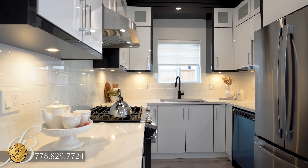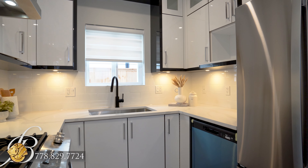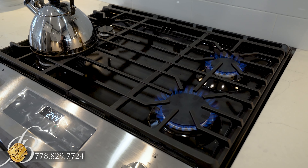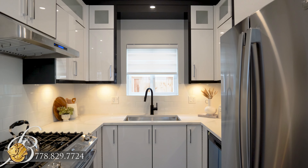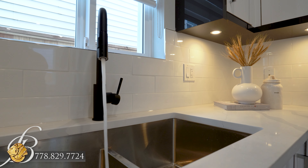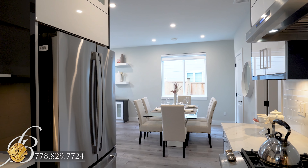Easily serve meals from the adjacent kitchen, where the chef of the family will love the modern style. Stainless steel GE appliances, easy to clean quartz countertops, tiled backsplash, and soft close cabinets make this a functional yet sleek kitchen.